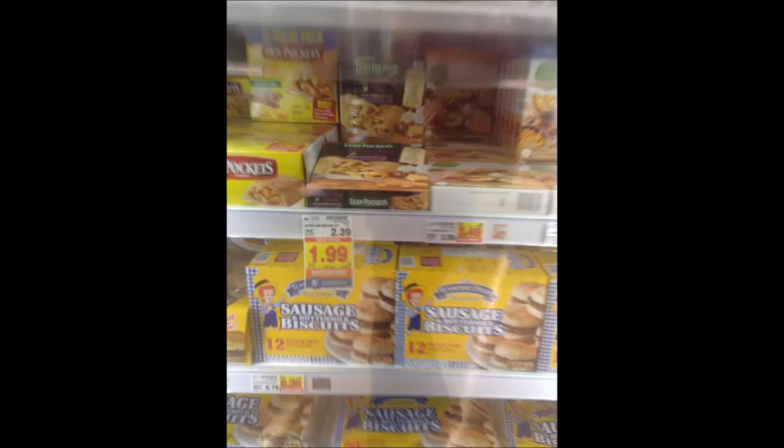Toaster Strudels are three for $6. Use the $1 off three digital coupon or the $1 off three printable coupon linked in the description box below, as well as submit for the $1 back Savings Star rebate, making your final price three for $4. Lean Pockets or Hot Pockets are $1.99; use the 40-cent digital coupon and get them for $1.59 per box.